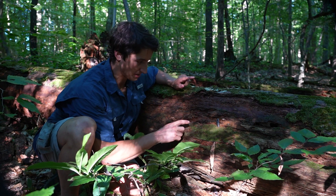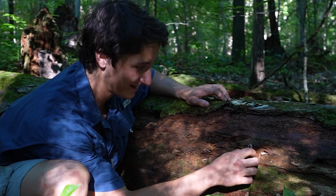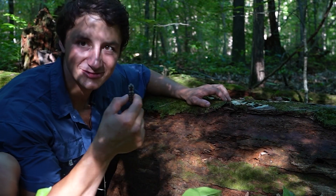This is not the beetle we're looking for, but this is still a really awesome invertebrate. Look at that — these are so cool.